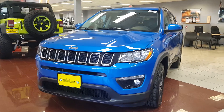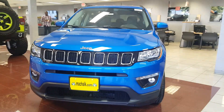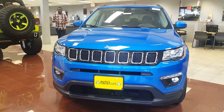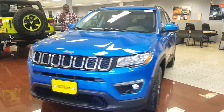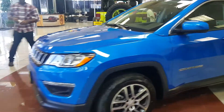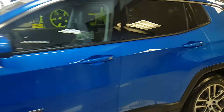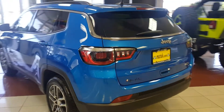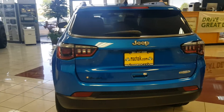We just received our first 2017 Jeep Compass, affectionately known as the baby Grand Cherokee. It looks just like a Grand Cherokee except smaller, with the same Grand Cherokee proportions. Let's walk over to the back — the lift gate is very reminiscent of the Grand Cherokee, as well as the taillights.